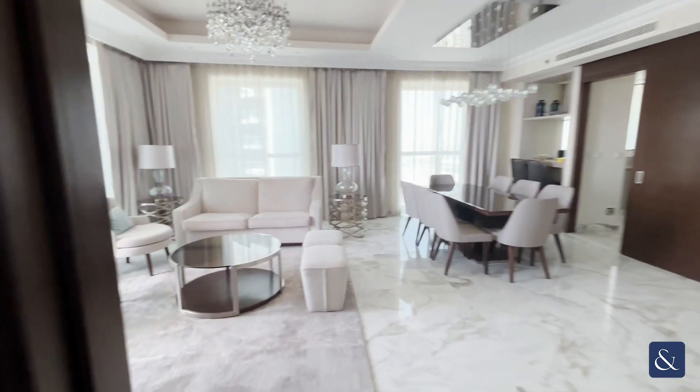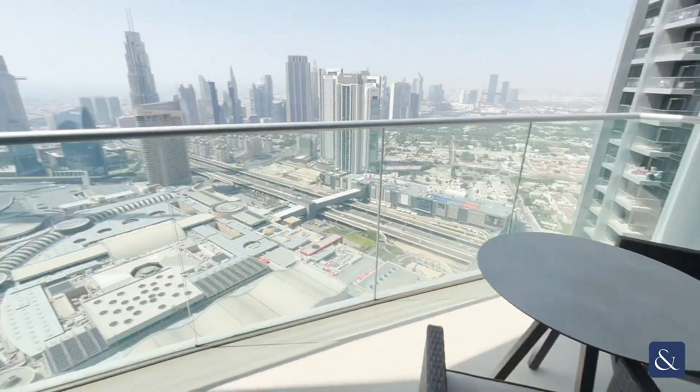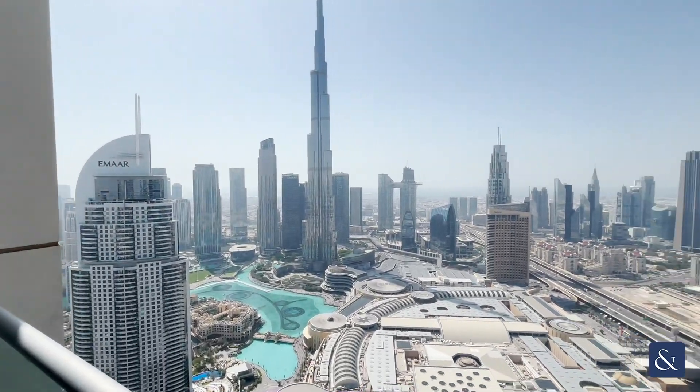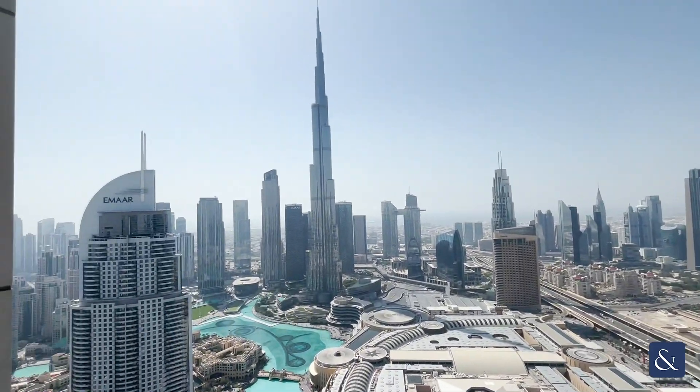Now we'll have a look out to the balcony here which has another great view. You can see a couple of tables there. For any further enquiries on this property please get in contact with myself on the details provided below. Thanks for watching.